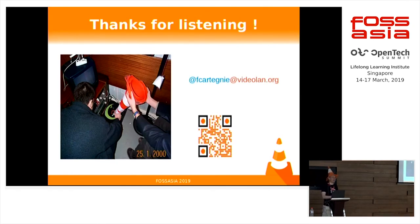If you have questions, I will be very happy to answer. This picture is really old — when I was a student and I didn't know yet that I would work on VLC. Already making music with scrolls. Thank you.